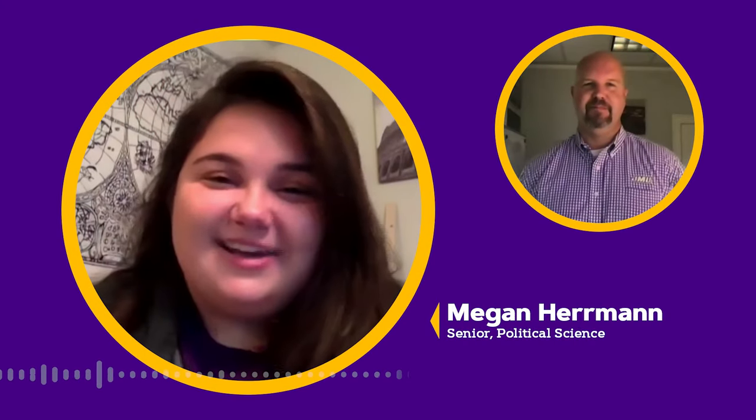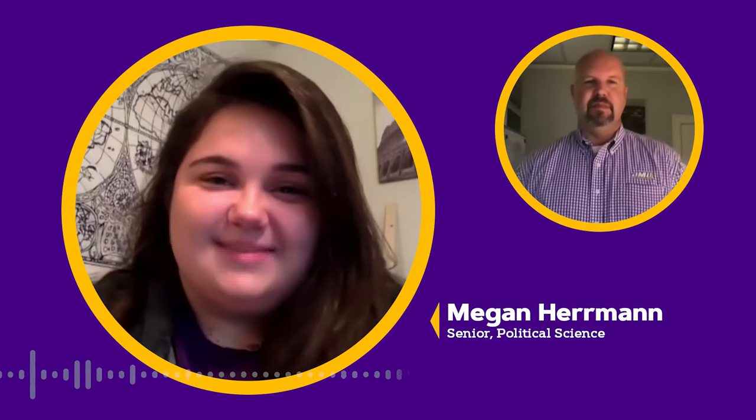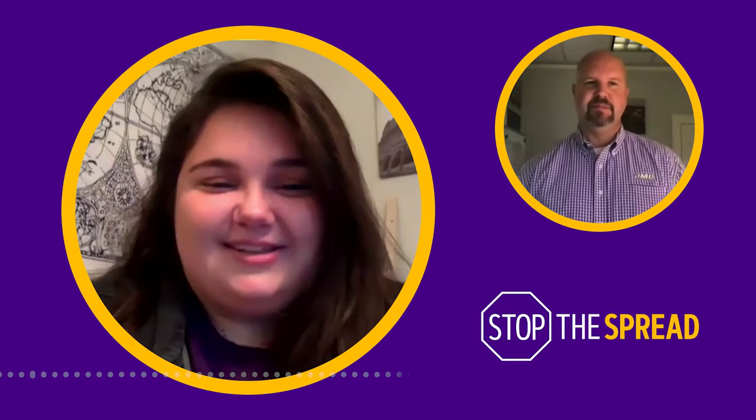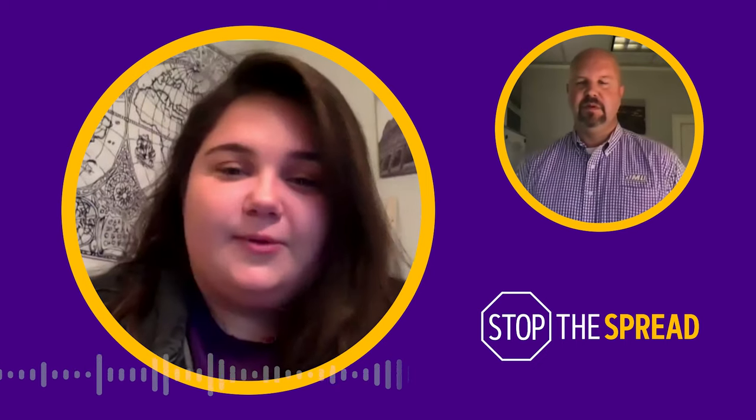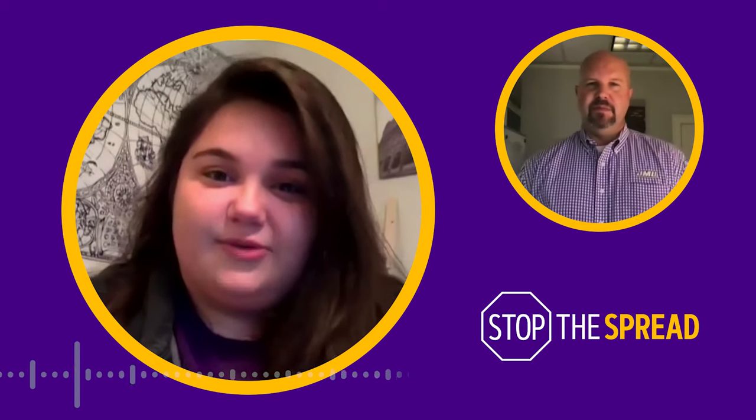Hi everyone, my name is Megan Herman and I'm a senior political science major at JMU. Hey Dukes, my name is Dr. Tim Miller and I'm the Vice President for Student Affairs here at JMU. Thanks for joining us today, Dr. Miller, to talk to us about what students need to do before they come back to campus. Can you tell us a little bit more about a few things that students need to do before their return?